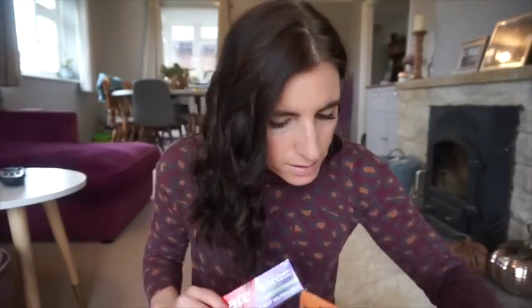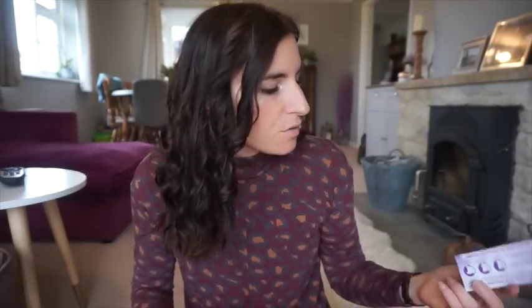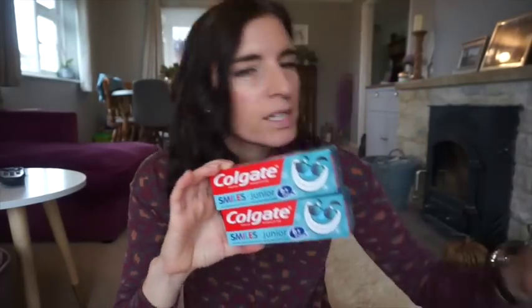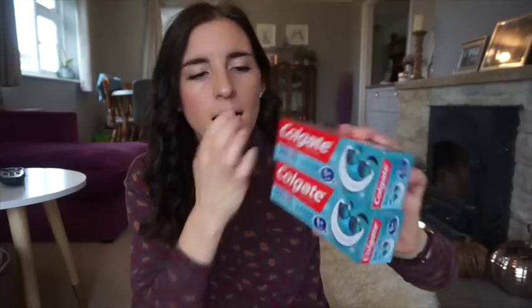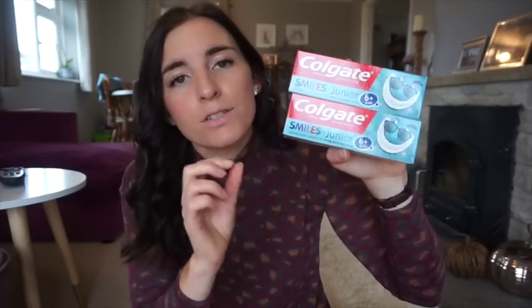I also got some toothpaste - three lots actually. This one is the Colgate Plus Sugar and Acid Neutralizer Maximum Protection. I always use Colgate, it's one brand I never fail to use and have done for years - that was a pound. Then I always get the kids the Colgate Junior six-plus. I used to buy the kids version but they went off the taste, so I started buying this one. It can be quite hard to find - I was in Sainsbury's and they only had the three-to-five age range. My two are six and over and they love this one, it's not too strong.